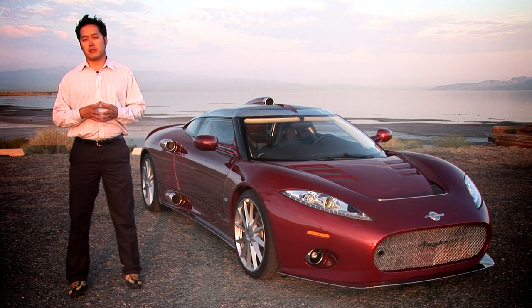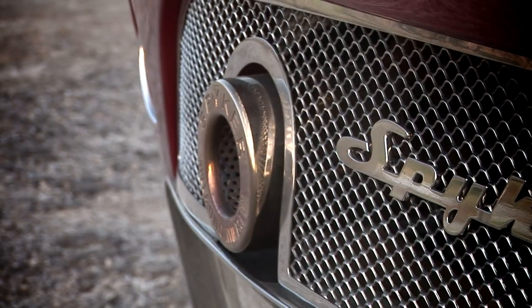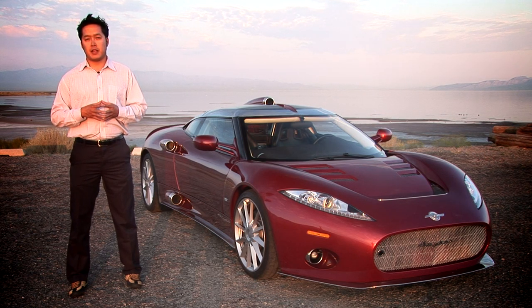But in the year 2000, Dutch entrepreneur Victor Mueller bought the name and brought out a whole new series of vehicles inspired by the Spyker name. This is the latest version, the C8 Aileron.